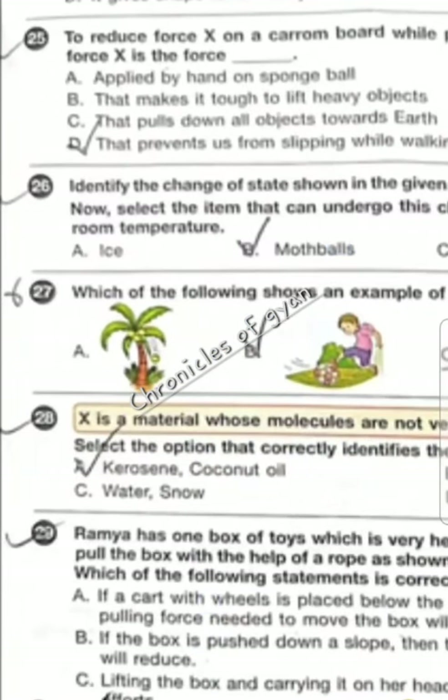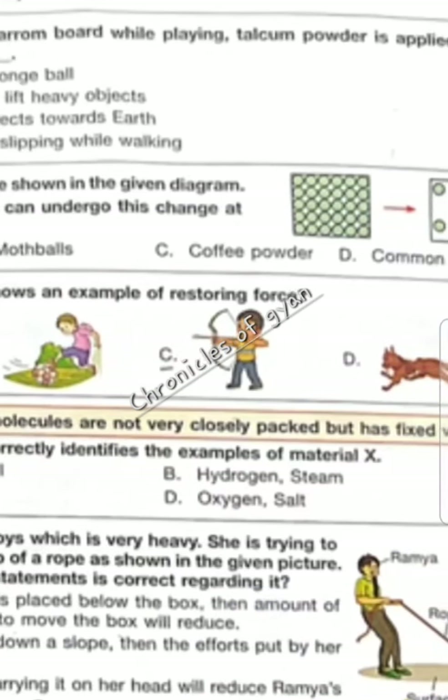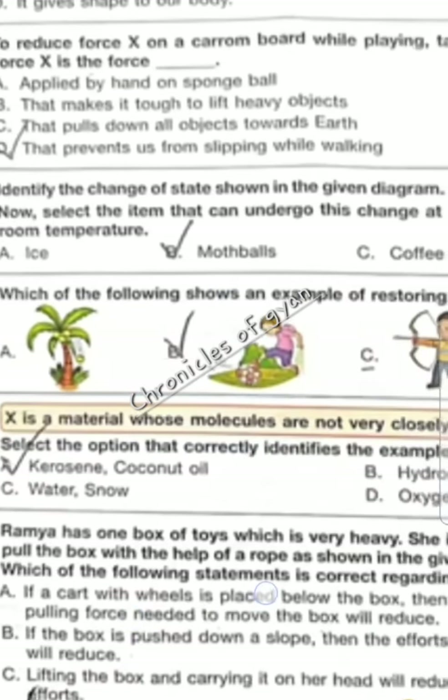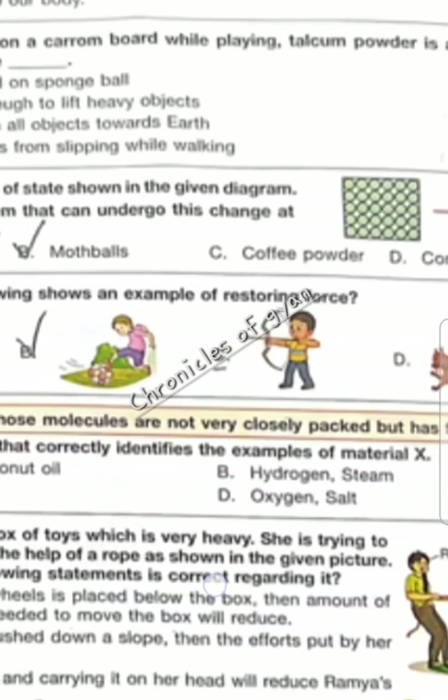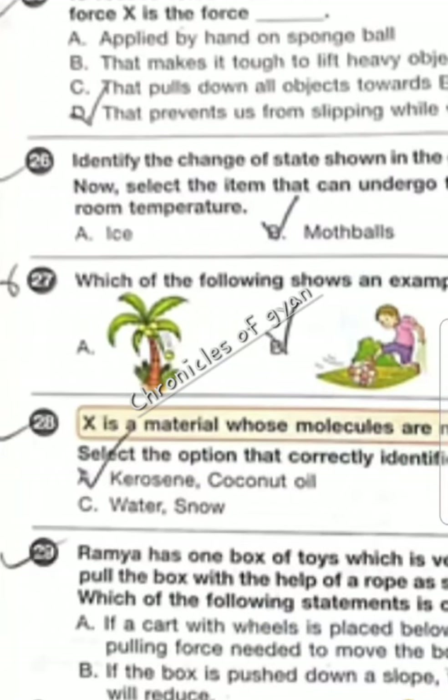Question 28 — X is a material whose molecules are not very closely packed but has a fixed volume. Select the option that correctly identifies the example of material X. The material X is liquid, and the correct option is A — kerosene and coconut oil.